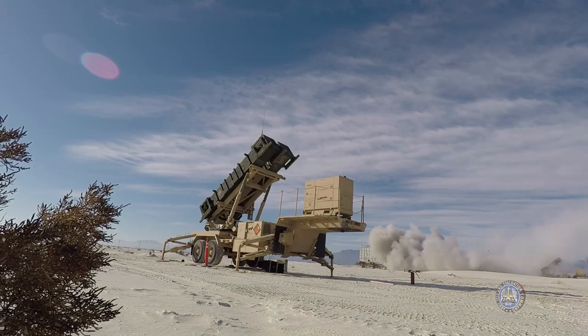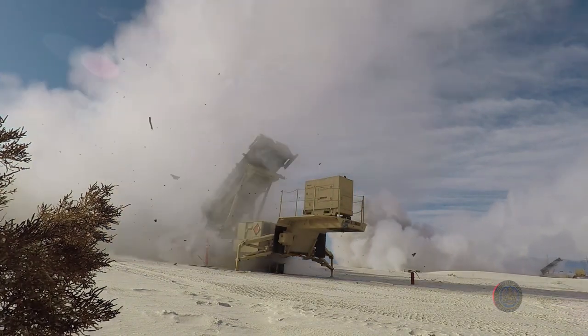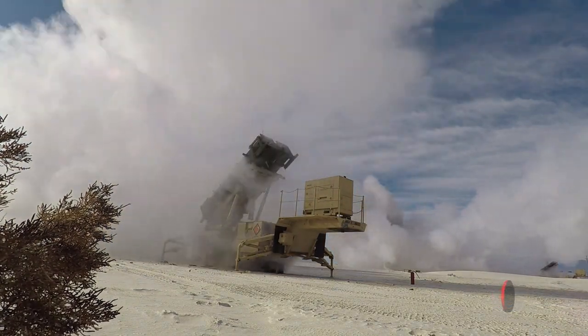3-6 worked alongside the soldiers, civilians and contractors on the IBCS program to conduct Flight Test 5 today, which was an engagement utilizing two PAC-2 interceptors here on North Range. The system performed exactly the way we expected it to. Everything went off without a hitch today. I could not be more satisfied with the results and all the hard work that the soldiers, civilians and contractors have put into the system.